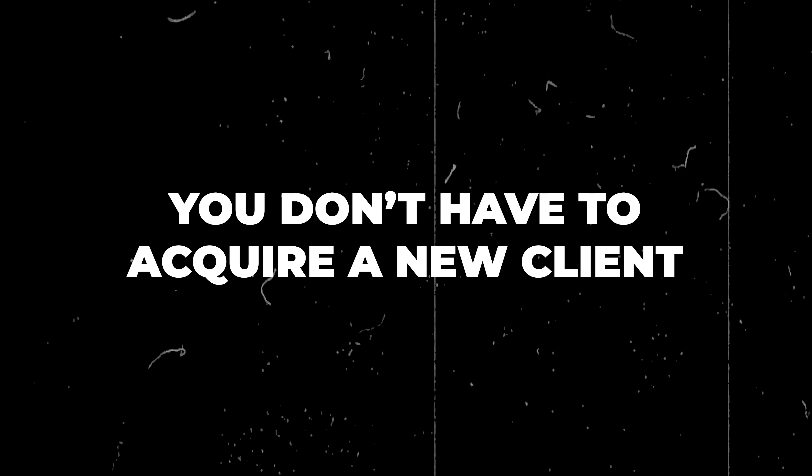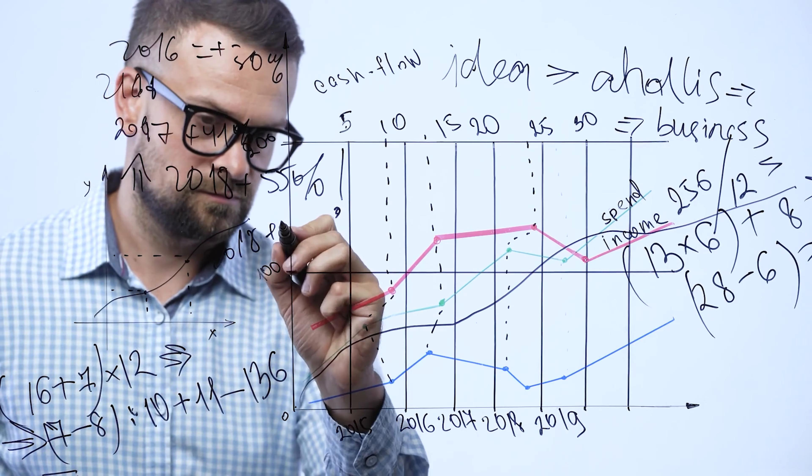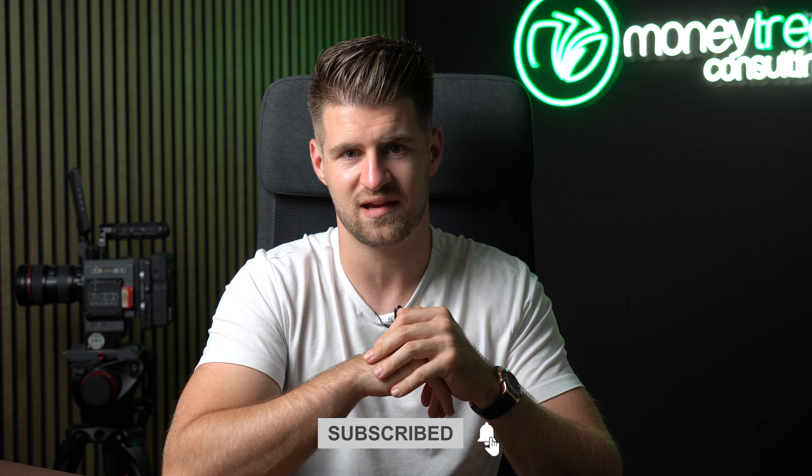The benefits of upselling are that you don't have to acquire a new client — you just sell more to an existing one. When you calculate marketing costs or the time spent to acquire a new client, it's absolutely zero for an existing client. That's why it's so beneficial, yet so few videographers actually use this technique.